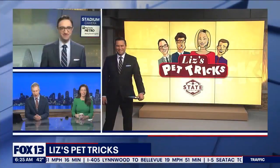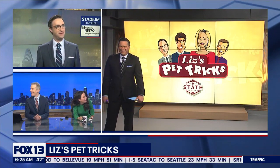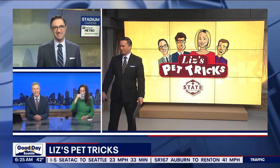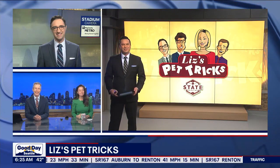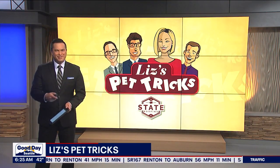That's great! You can try getting them to do the same thing, but I don't think I've seen an Aussie doodle before — those are cute. Thank you so much to Marcia for sending that in.